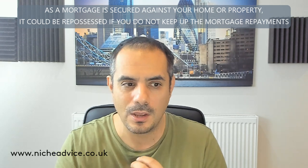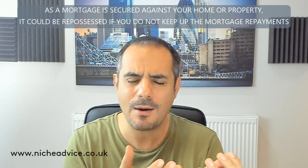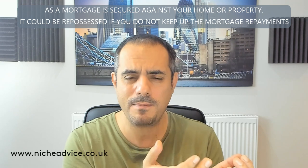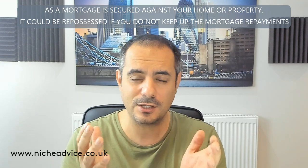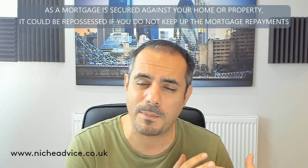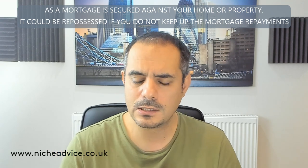As a broker or applicant, if a lender says they individually assess all cases, you also need to check whether their agreement in principle uses a soft footprint or a hard footprint on your credit report. It might be better to go with a lender that uses a soft footprint, because if they're just going to take a look at it, you don't want your credit report getting hammered.